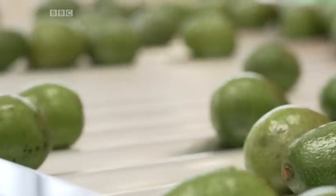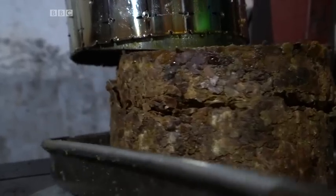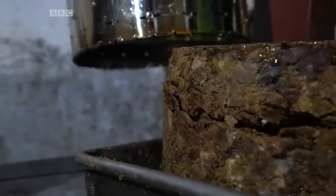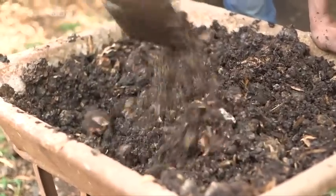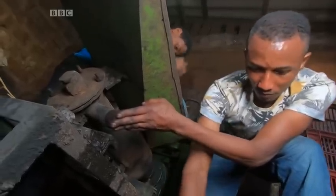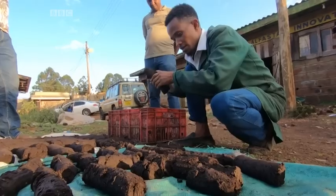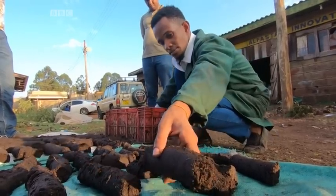Our machine will consume 10 tons of fruit in a day, working each 10 hours. We wanted to have a system where there is no waste, and a system where our waste is also useful in our process. We take the waste to another facility that we have and process it into briquettes, which we use for our boilers.